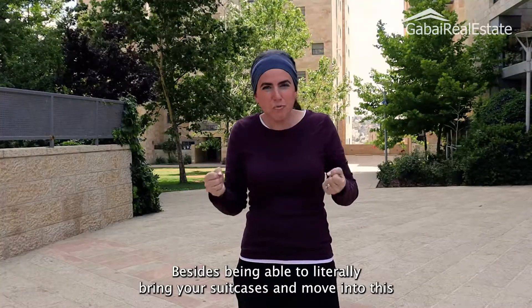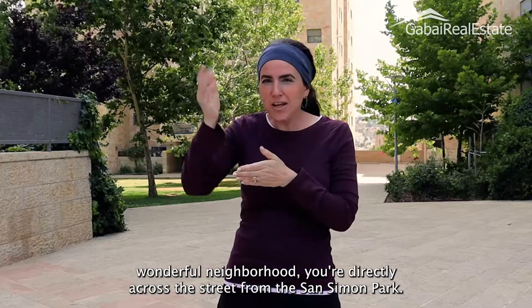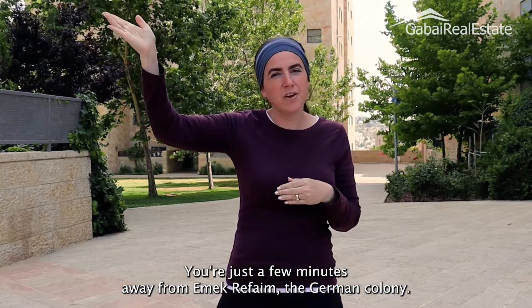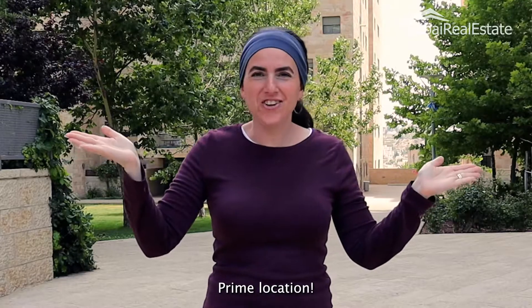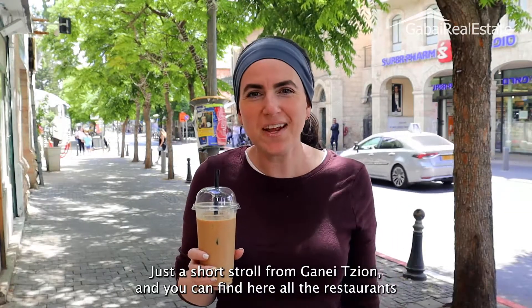Besides being able to literally bring your suitcases and move into this wonderful neighborhood, you're directly across the street from the San Simón Park. You're just a few minutes away from Emek Refaim, the German colony — a prime location. Here I am on Emek Refaim, just a short stroll from Ganesion.